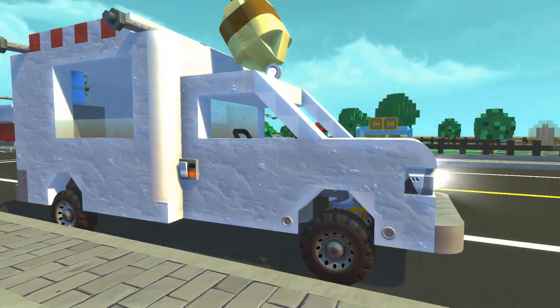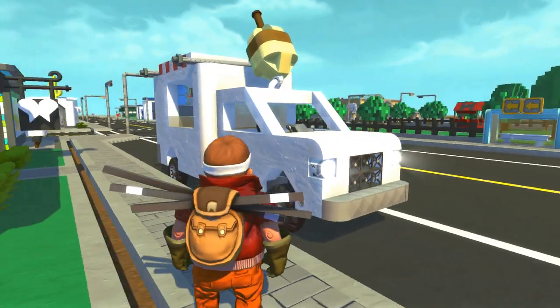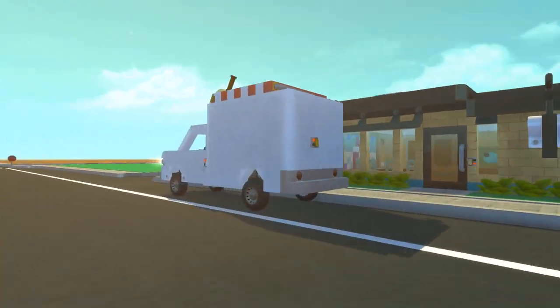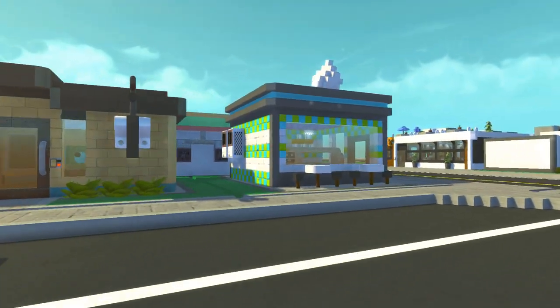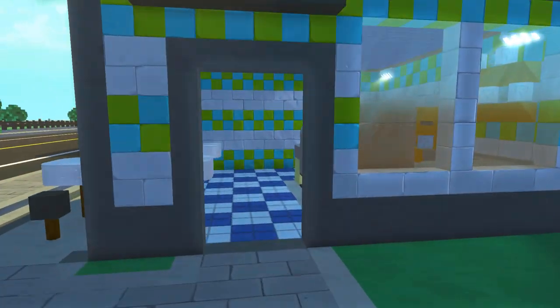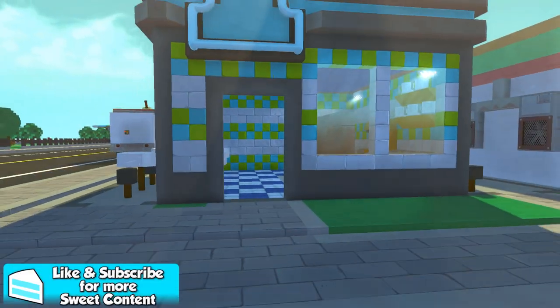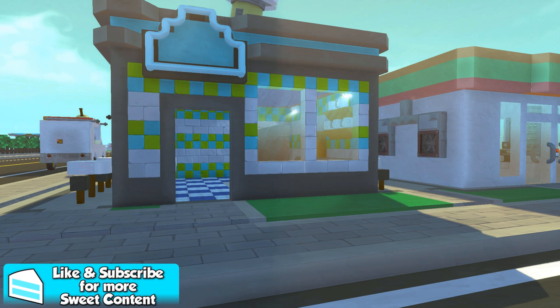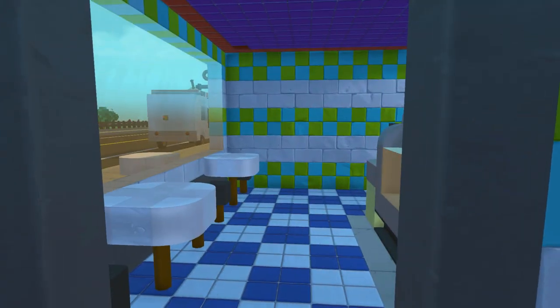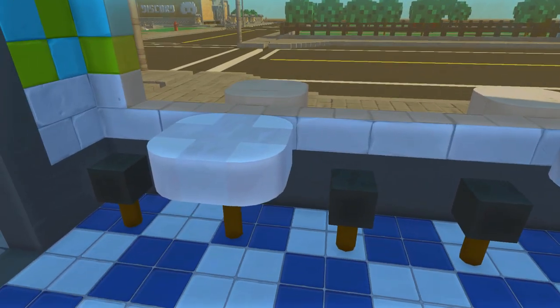I believe this ice cream truck is the old chassis from my ambulance, just redesigned, and it works pretty well. The first store we're going to check out is the ice cream shop, so let's go inside. All of these buildings except the pharmacy were designed by Sir Boomalot and I — it's kind of a co-collaboration. If you guys don't know who he is, he is essentially Ryan, who you may know from my old videos. He's really good at designing these buildings.